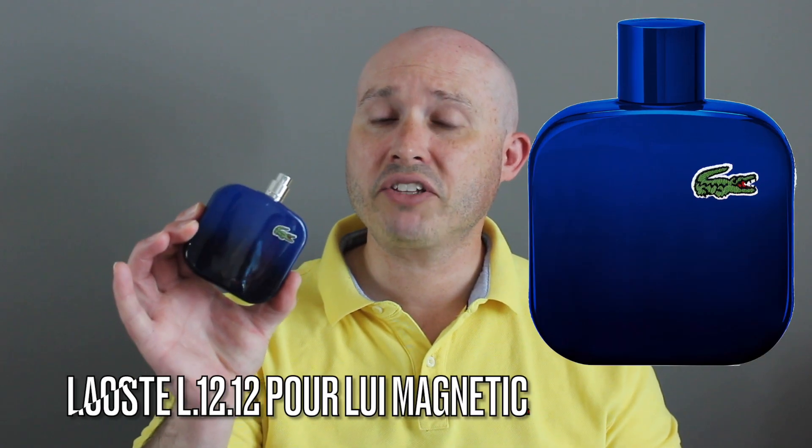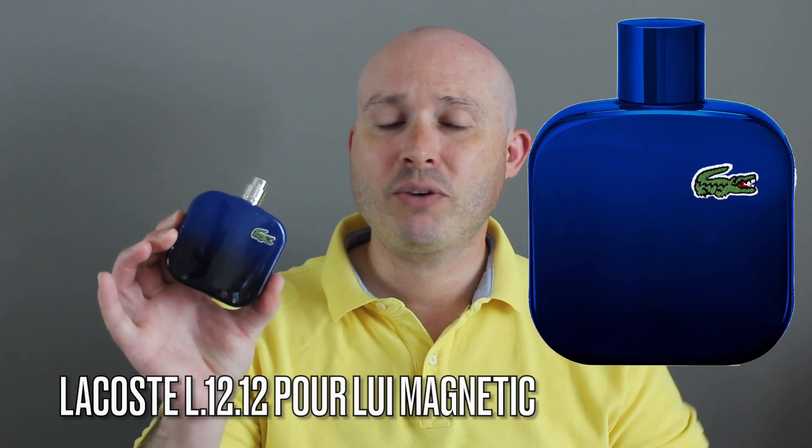Good morning, YouTube. With today's video, let's talk about Lacoste — specifically the Lacoste L12-12 Magnetique, which was launched in 2016 and is classed as a woody aromatic.